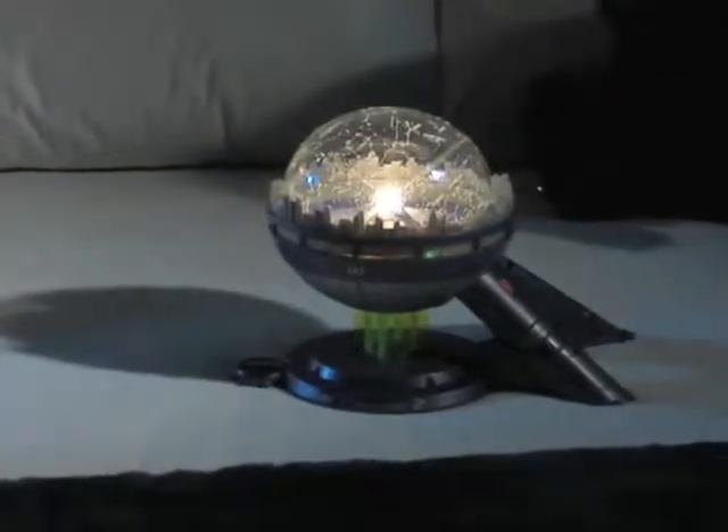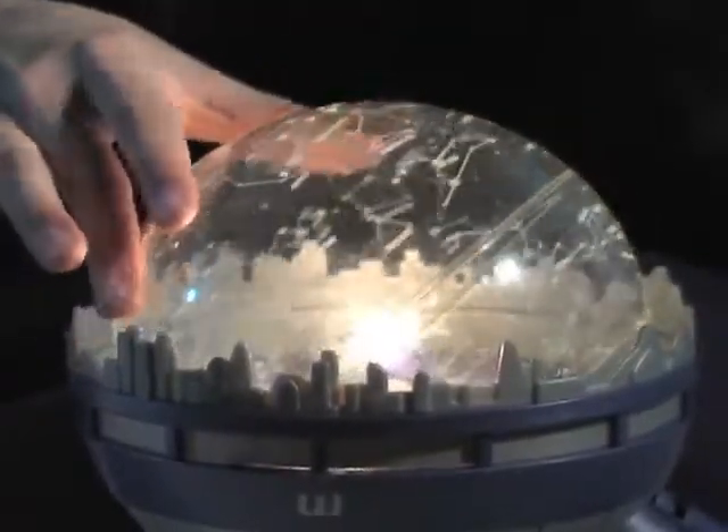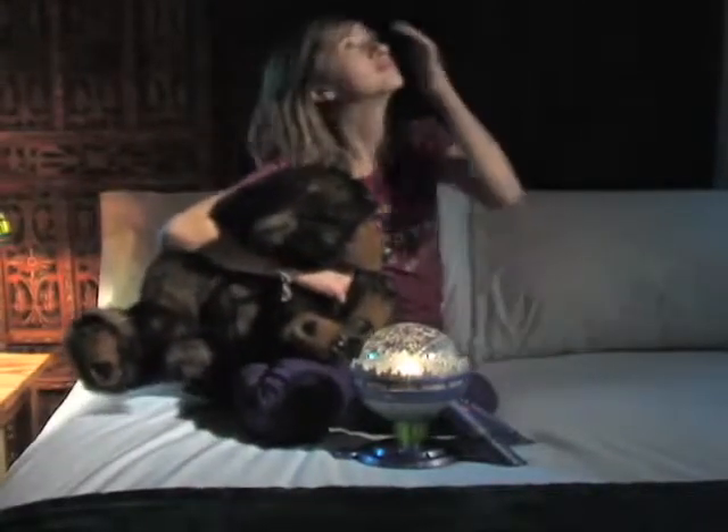The handheld projection globe can also be placed in the base and calibrated for seasonal planetary rotation, so budding star buffs will know how to find their favorites on any night of the year.